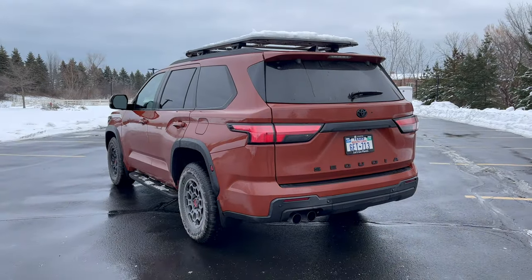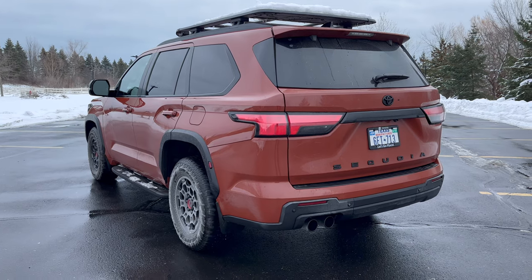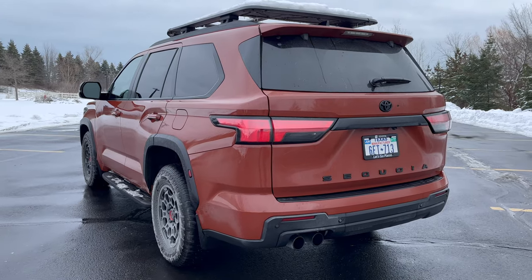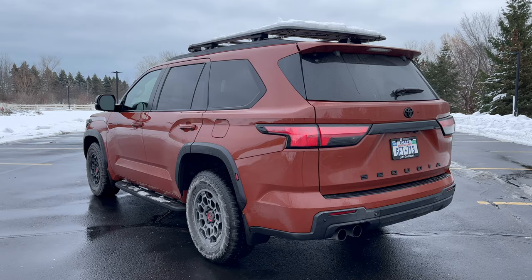But what's new for 2024? This isn't a fully new generation year, but there are some changes. You get a new Nightshade trim for added styling and a blacked-out appearance package. You can also now get the TRD Off-Road package on your 4x4-equipped Platinum trims.